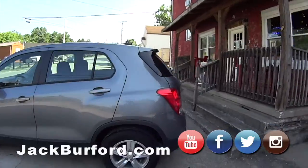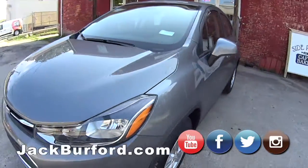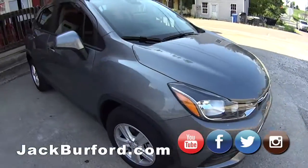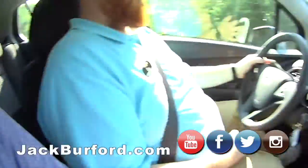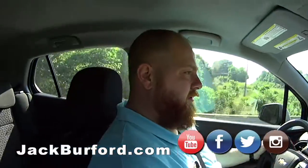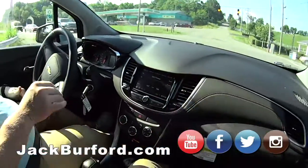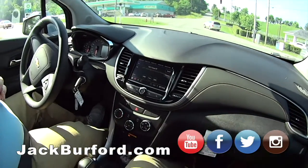Now we're test driving a 2020 Chevy Trax front-wheel drive. Great little four-cylinder SUV. You've got enough room for five people in it and storage in the back. It's got a huge amount of room in the back. And this is classified as a crossover SUV. It's on a car platform but raised a little bit, so it's an SUV.